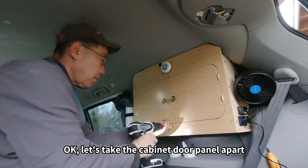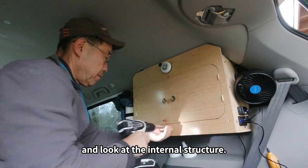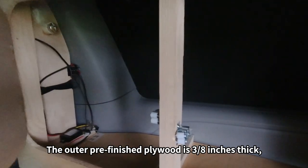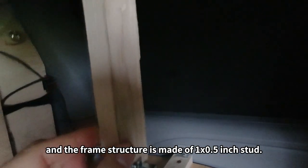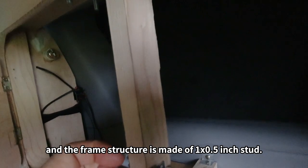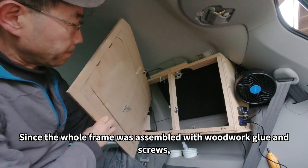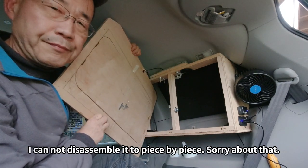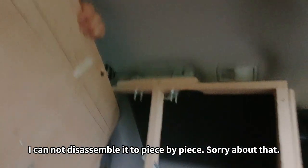Let's take the cabinet door panels apart and look at the internal structures. The outer pre-finished plywood is 3/8-inch thick, and the frame structure is made of 1x1.5-inch studs. Since the whole frame was assembled with woodwork glue and screws, I cannot disassemble it piece by piece. Sorry about that.